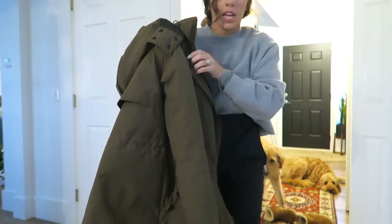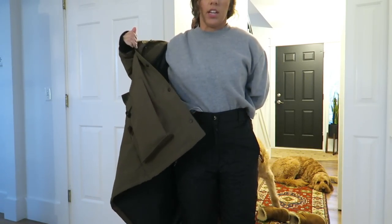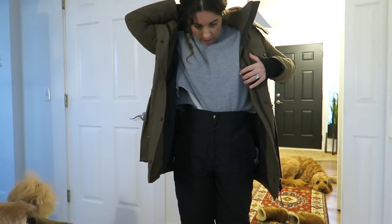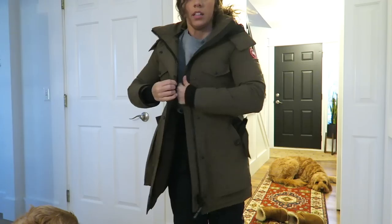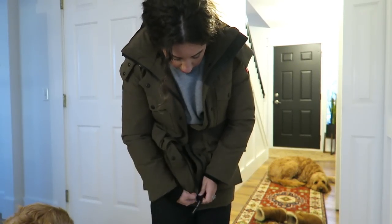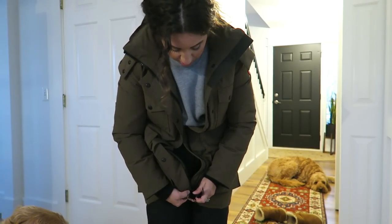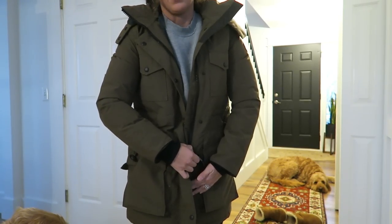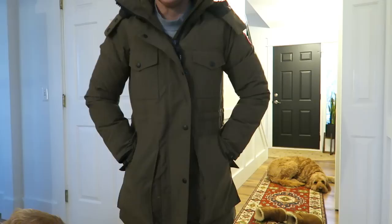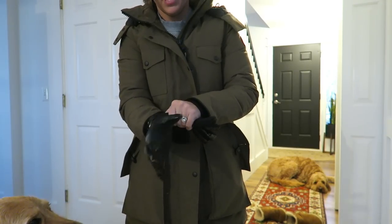I know I'm going to get questions about this coat. This was a gift from Joshua for our anniversary last year - definitely a pricier coat. It's a Canada Goose. Joshua got it for me - it was actually an anniversary slash congratulations on a hundred thousand subscribers gift. I've wanted one for a really long time and it is literally the warmest coat in the world. These gloves, by the way, are from Walmart.